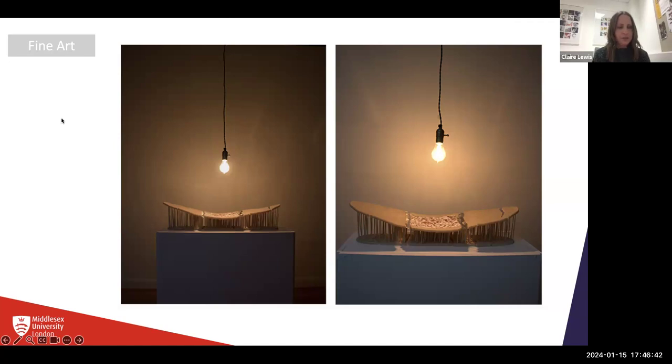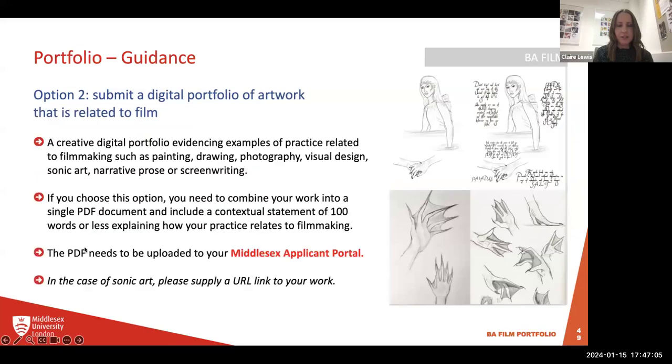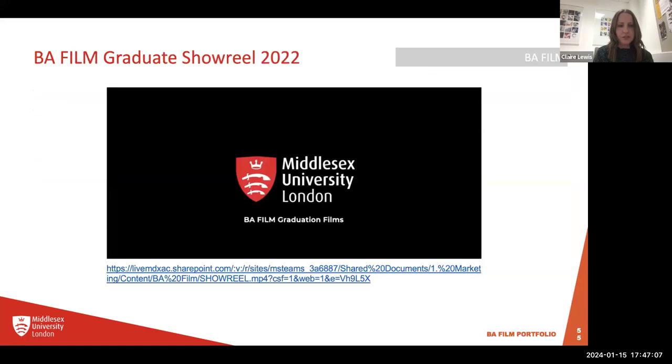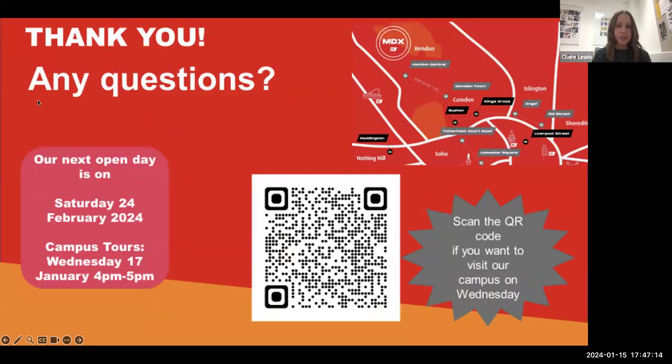I think we might have answered everyone's questions. Me and Aidan can hang on for another minute or so. If we have answered your questions and there's nothing else you'd like to ask, please feel free to leave the event now. Hope to see you on the open day on the 24th of February. Hopefully you found the QR code — I'll just pop that QR code up for you so you can see it and scan it if you'd like to book in with us.